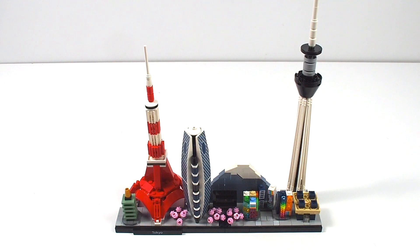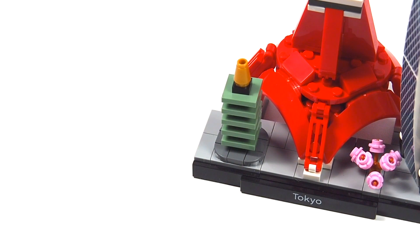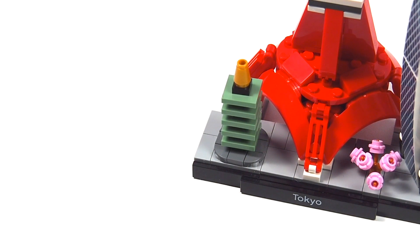Starting on the left with the unnamed, traditionally styled Japanese temple building — I think it does a very good job at being both minimalistic and evoking the style it's going for. Nothing too special here: a bunch of two-by-two plates with a centered stud and one-by-ones to create a staggered tower effect.